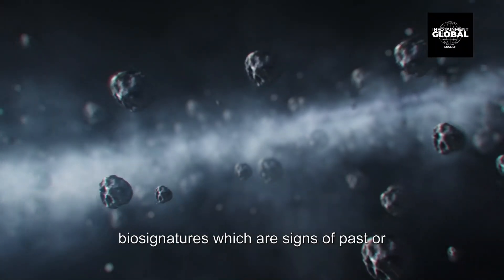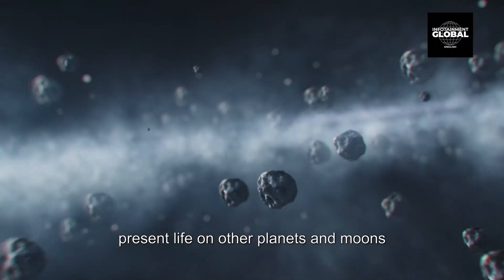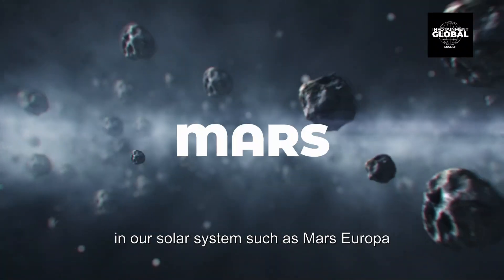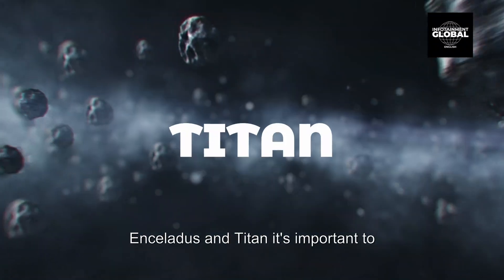Scientists are currently searching for biosignatures, which are signs of past or present life, on other planets and moons in our solar system, such as Mars, Europa, Enceladus, and Titan.